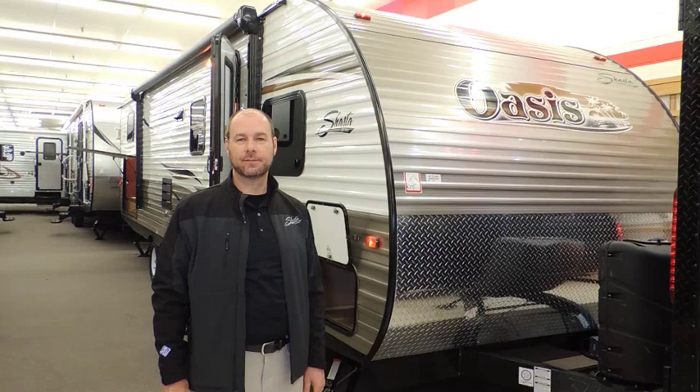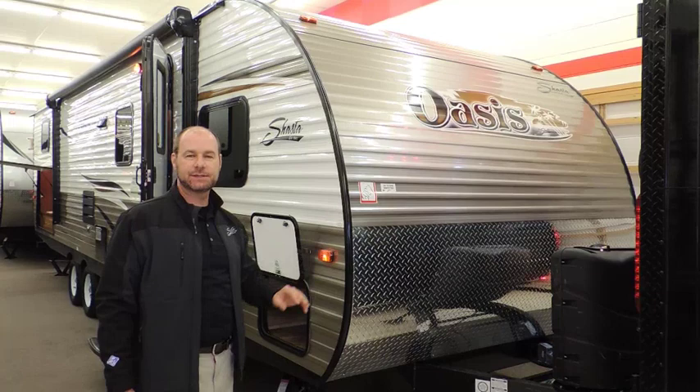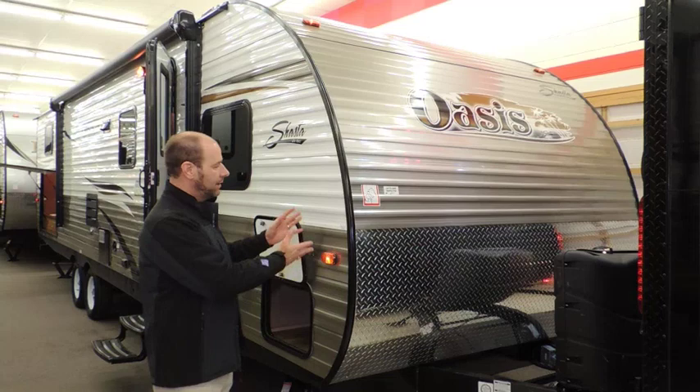Hi everyone, welcome to Tilbury Auto Sales and RV and Yamaha. Today we're with Jerry McDonald, our sales rep from Shasta Oasis. Morning, welcome to Tilbury Auto Sales and RV Windsor RV Show. I appreciate the time to show you our Shasta Oasis — Forest River, Shasta's division of Forest River.